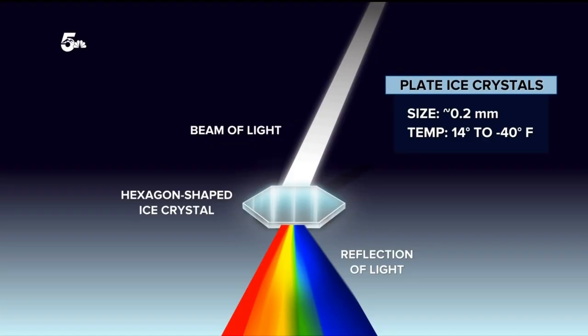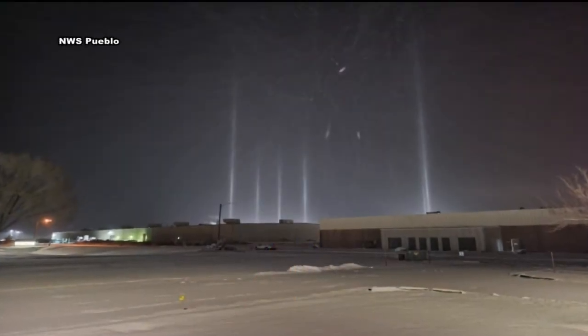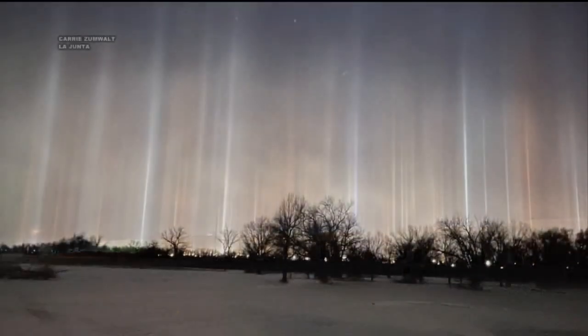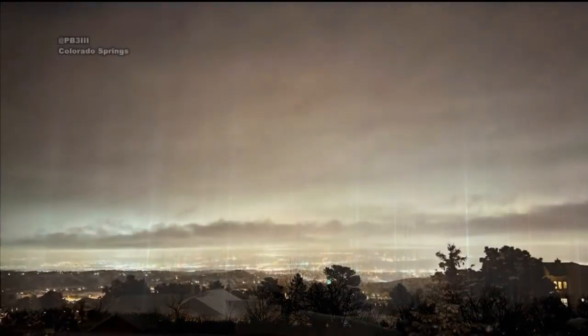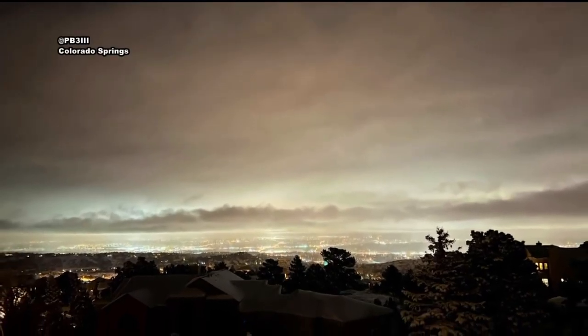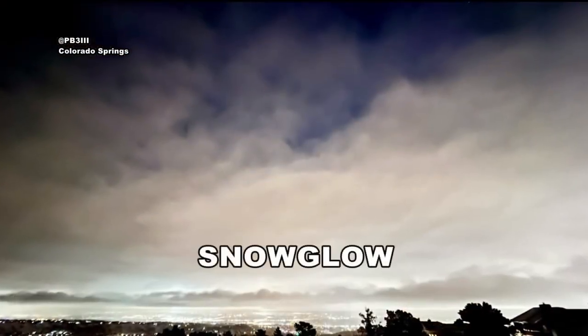They form at temperatures between 14 and negative 40 degrees Fahrenheit. Typically, these ice crystals are found in high cirrus clouds, but during these frigid winter nights, these ice crystals form much closer to the surface. And when you have icy, low clouds and fresh snow reflecting those city lights, the resulting snow glow can be twice as bright as a full moon.